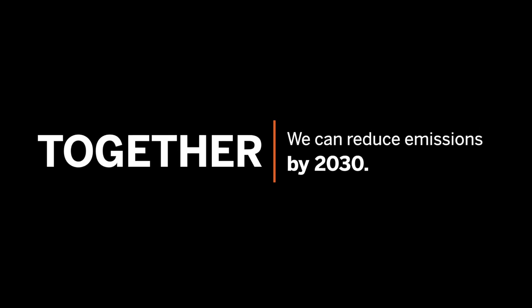Together we can reduce emissions by 2030, and with your help, we can make a real difference in the fight against climate change.